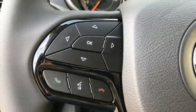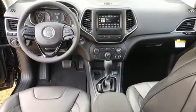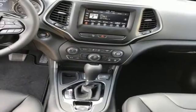Doors and push-button start proximity key, AM-FM satellite radio, pearl coat paint, wireless phone connectivity, and automatic transmission.